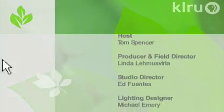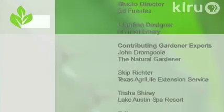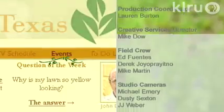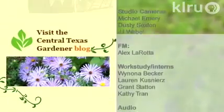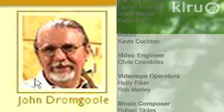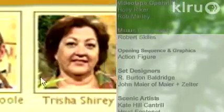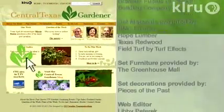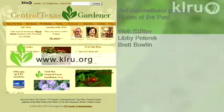Next week, check out Herbs to Flavor Summertime Recipes. Until then, I'll see you in the garden. Visit klru.org/ctg to learn more about today's program, upcoming events, and to sign up for our electronic newsletter. Check out John's how-to tips and visit Trisha's Corner for ideas inside and out. Get growing at klru.org/ctg.